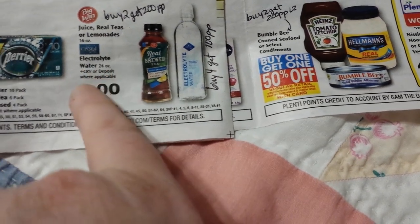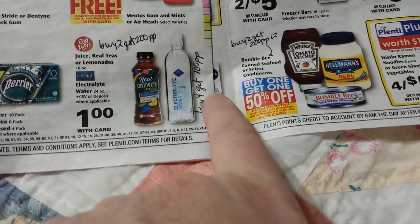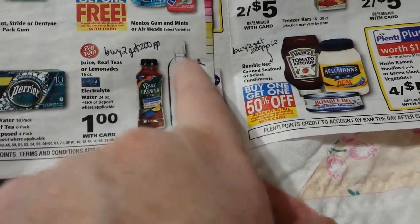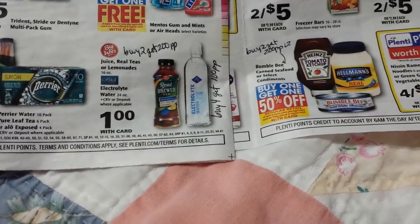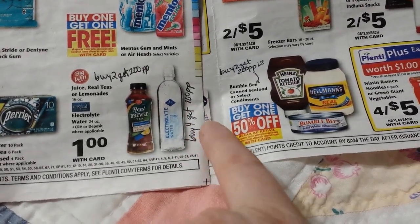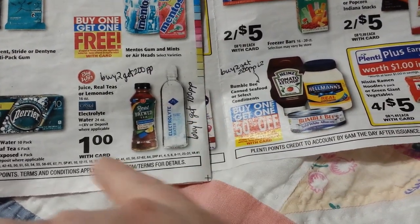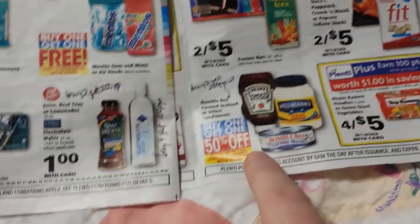Crystal Light electrolyte water is also going to be a dollar, and that's part of a deal — buy four and get 100 points back. There's other stuff included in that deal as well, or at least items with the same buy-four-get-100-points offer. That's a better time to buy them when they're on sale for a dollar.